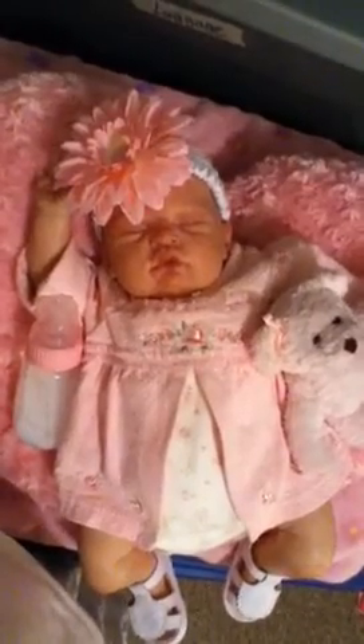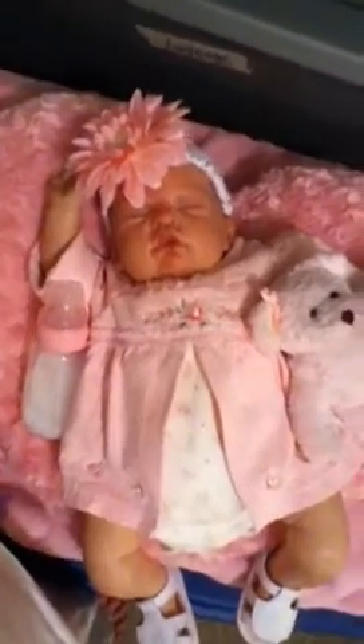Good night and sweet dreams from Night Owl Nursery. I love you all. Enjoy the rest of your weekend. Bye bye.